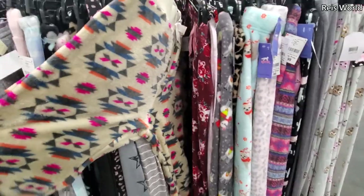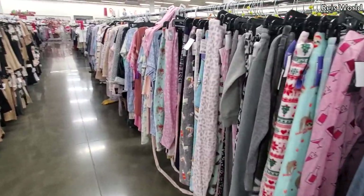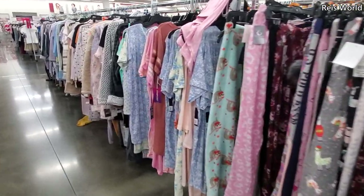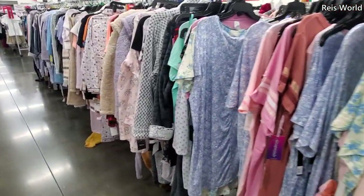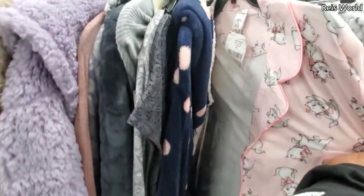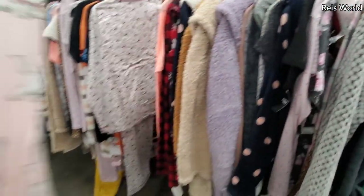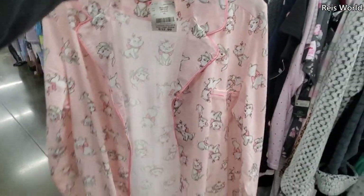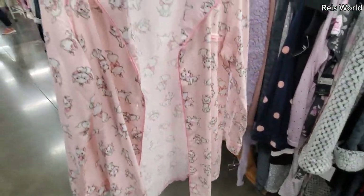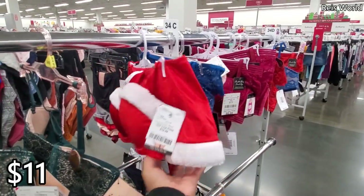A lot at eight dollars — sloth, cherry, and different prints. I've never seen this one but I like it. Oh look, Aristocats — those are so cute, thirteen dollars! It's like a long T-shirt pajama top. Eleven dollars gets you the bra and bottom set.